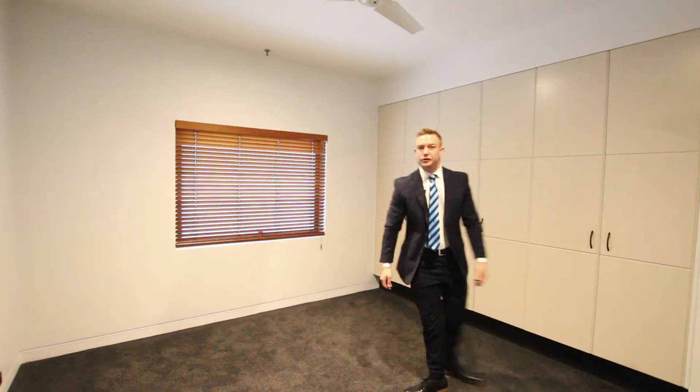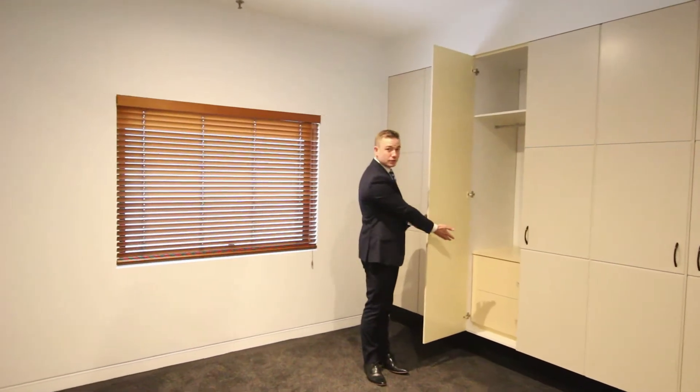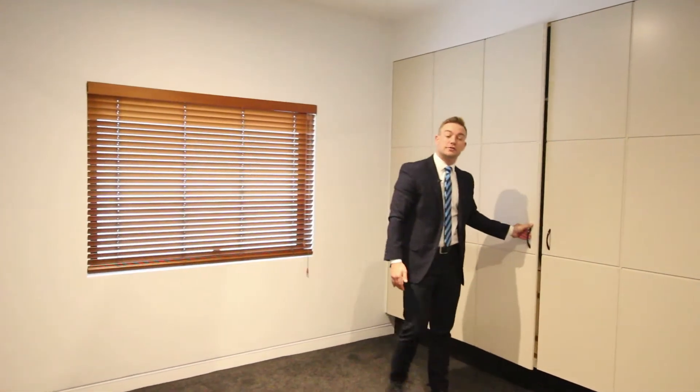This property has no shortage of storage. With built-in robes in both bedrooms and the bonus of built-in drawers, you also have the advantage of a storage locker downstairs.